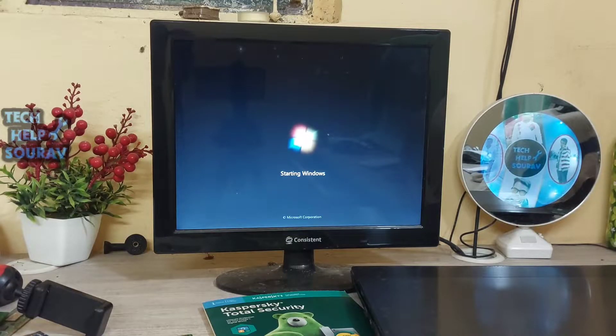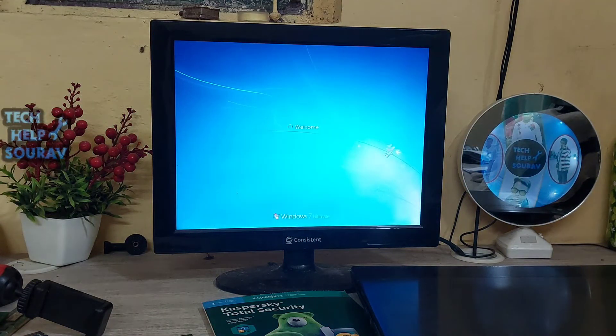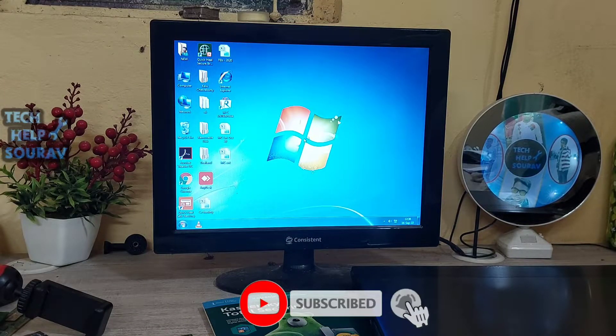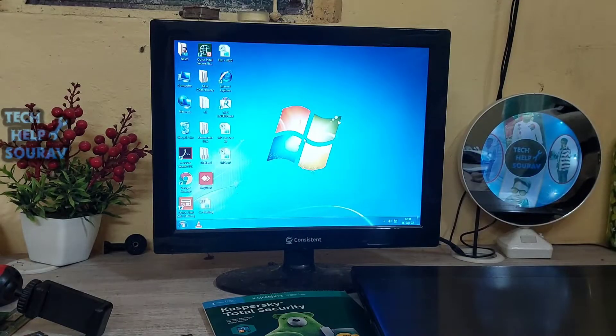If the computer still shows the same problem, be sure to visit a computer expert or a nearby computer repair shop. I hope this video helped you. Please share it with your friends. If you have any doubts, let us know in the comment box below. If you liked the video, don't forget to like, share, and subscribe to the channel.